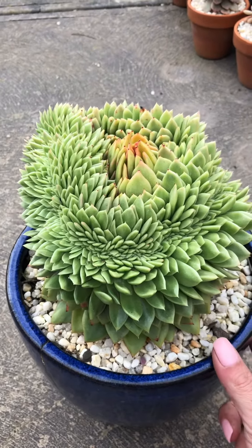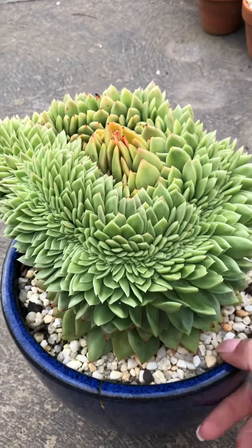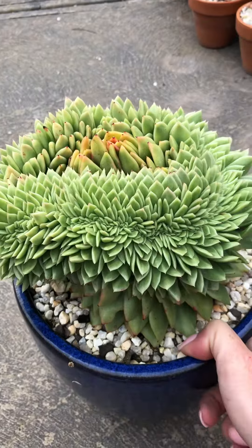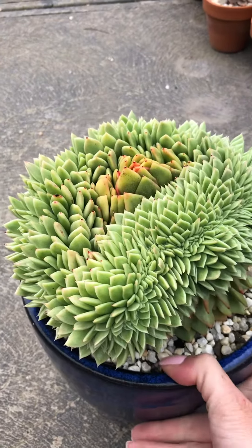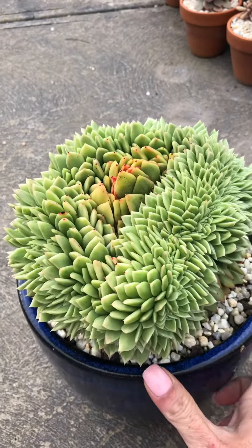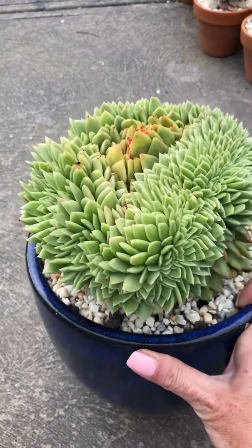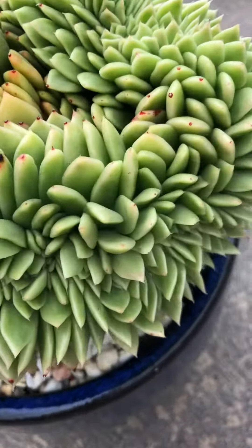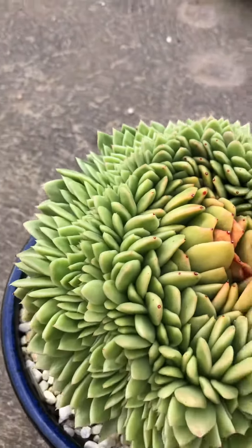I just wanted to show you guys how this crested Agavoides I've got has grown so much. It's so dense and off the charts crazy. I've pulled it out from where it usually sits so we can have a really good look at it. It's insane — it blows my mind at how dense it is.